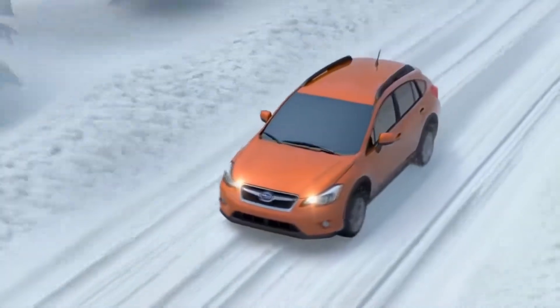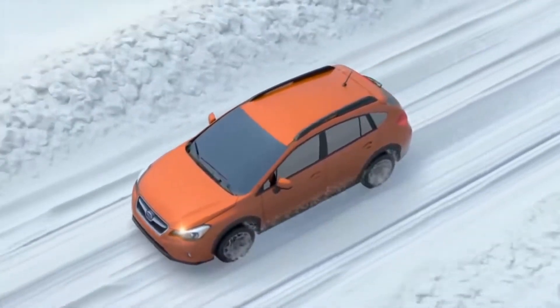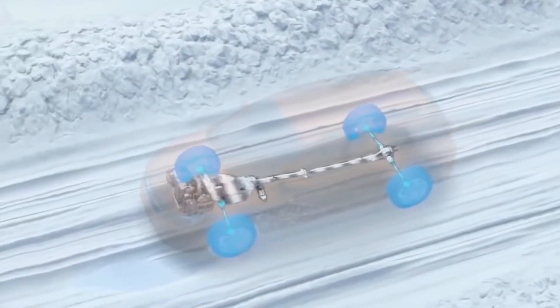Just going down the highway, the system will send most of the power to the rear wheels for maximum fuel efficiency.